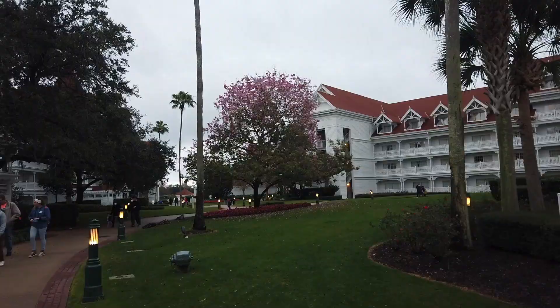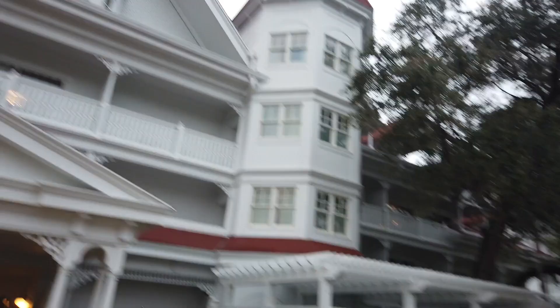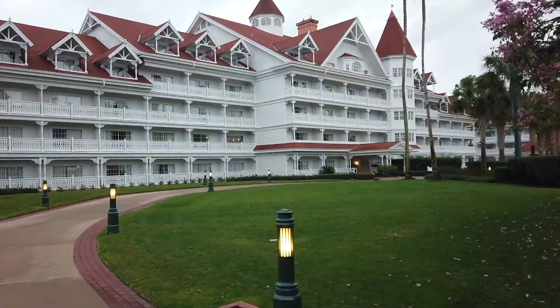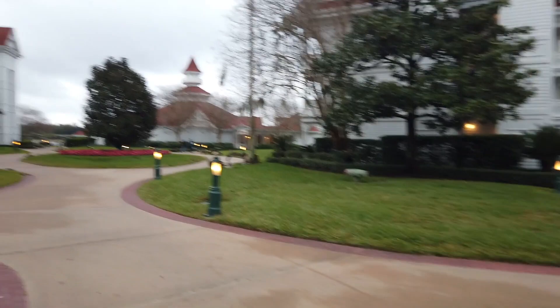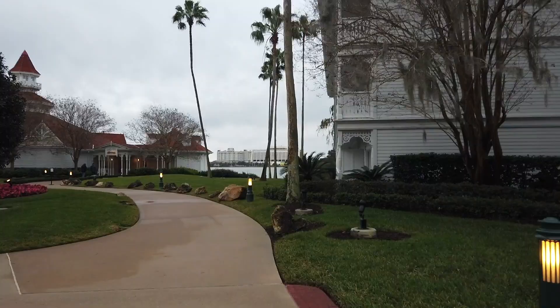Something interesting about Grand Floridian is that some of their rooms have private balconies with jacuzzis — those are of course going to be the upper price tier. One thing that is kind of a bummer about this resort is that you do have to walk outside to get to your building from the lobby. So if it's pouring rain, you've got to walk outside, which when it's so expensive might seem like a little bit of a minus — but personally I love the walk.